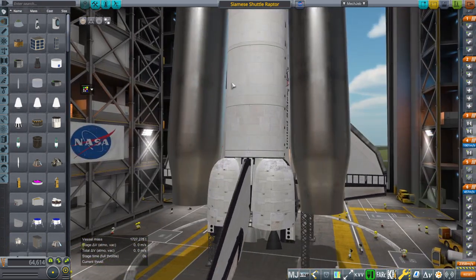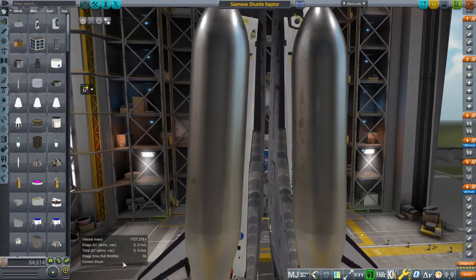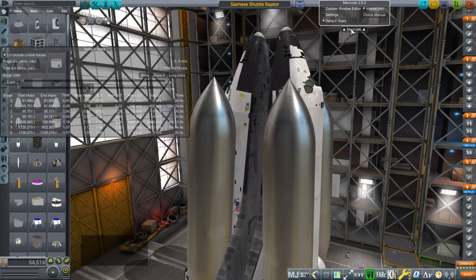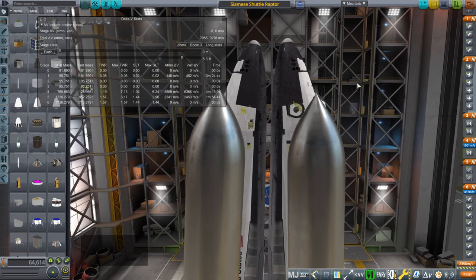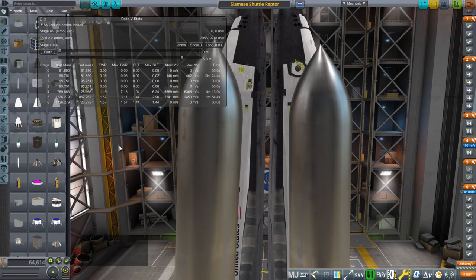The cargo bay also has methane and oxygen. Amazingly, you can see double the mass of the previous launch — double the mass. If we take a look at the delta-V figures: 9,278. But that's with the OMS engines, which we would like to reserve for actually doing stuff in orbit. Heftier thrust-to-weight ratio off the bat, so that's nice.